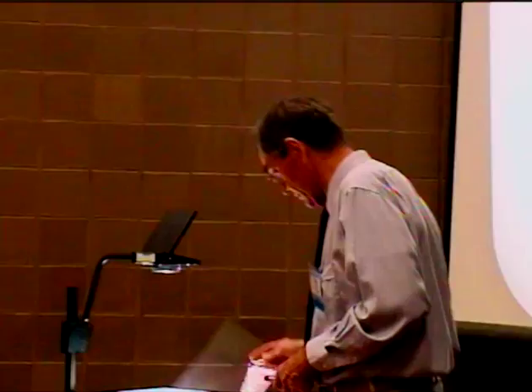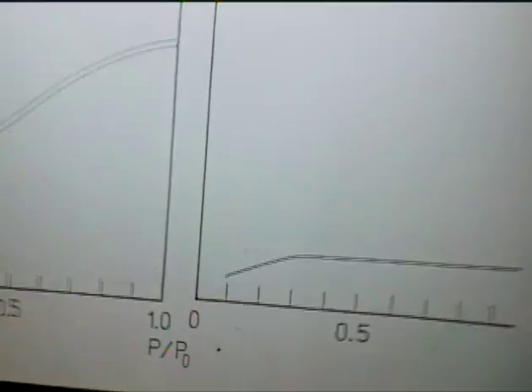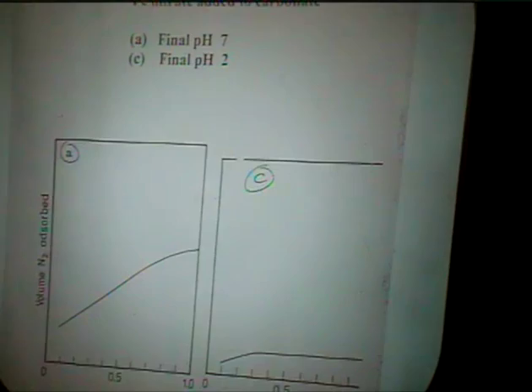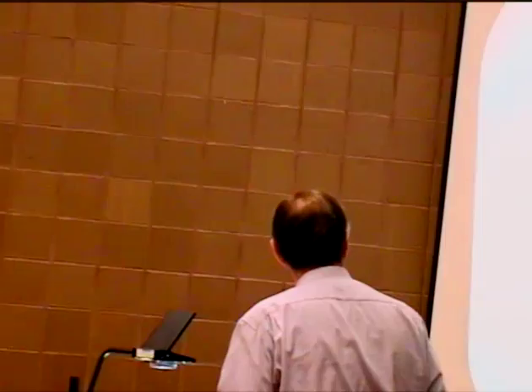Here is a more extreme case. In the normal precipitation at pH 7, you get a typical pore structure. But if you deliberately add a little too much of the acidic iron nitrate and the pH ends up at 2, you can see a tremendous effect: the structure collapses, the surface area is very low — as low as 0.3 m²/g — and the catalyst has virtually no pores. We suspected this would be a bad choice because of diffusion problems, since Fischer-Tropsch processes have a significant diffusion limitation.